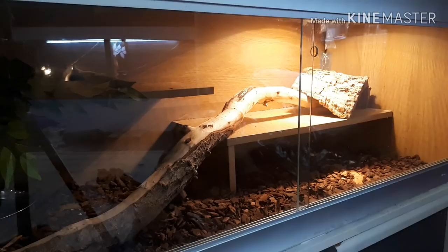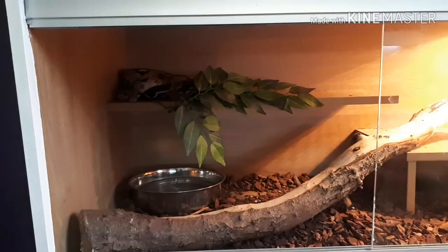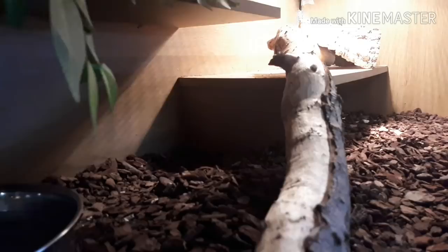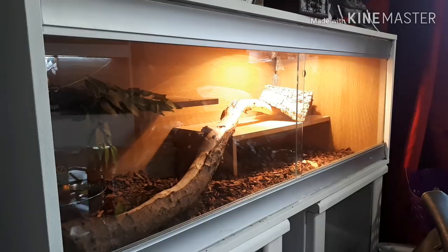Now we move on to Rosie. This is our Guyana Redtail Boa, just over two years old, coiled up in the top corner. We had a hide but couldn't fit it on the shelves, and when it was underneath she was always in it at an incorrect temperature, so we took it out — she's exploring much better and shedding better now. The Guyana Redtail, unlike normal common boas from Central America, actually comes from Guyana. There are other localities from the Amazon basin — Peru, Brazil, Suriname and so on.